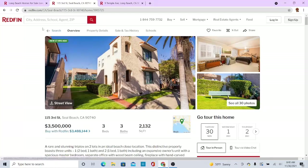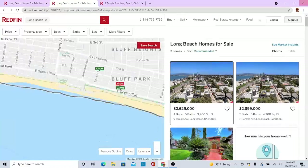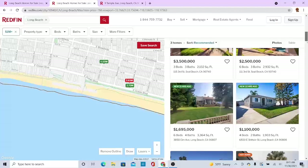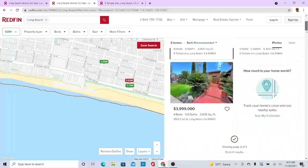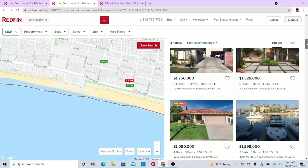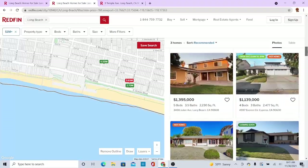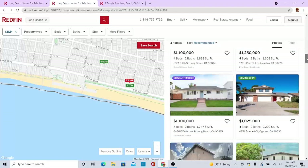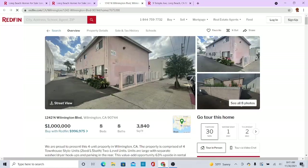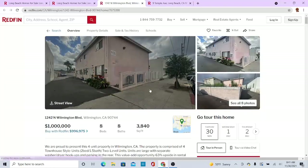Okay guys, let's do one more. That was three point five million, two thousand square feet. The first one we looked at was two point six million, three thousand nine hundred square feet. Let's scroll. Okay, let's take a look at this one. And this home is one million dollars, eight beds, eight baths, around four thousand square feet. 1242 North Wilmington Boulevard, Wilmington, California 90744.